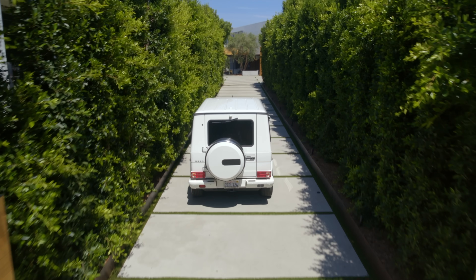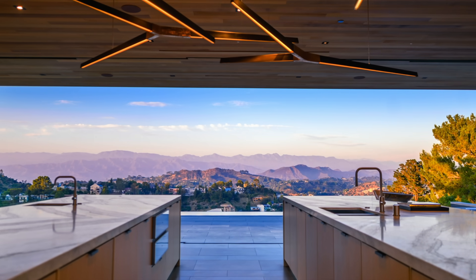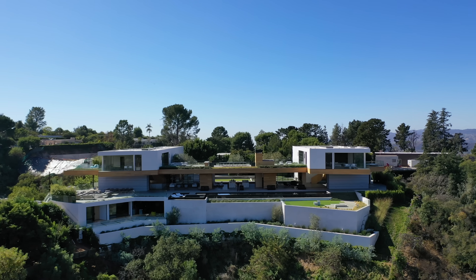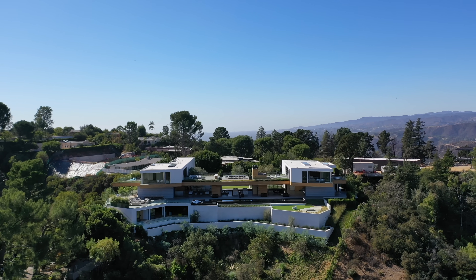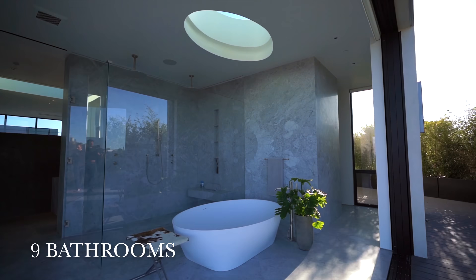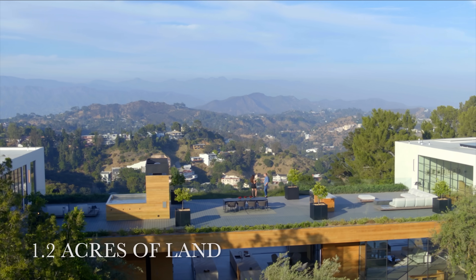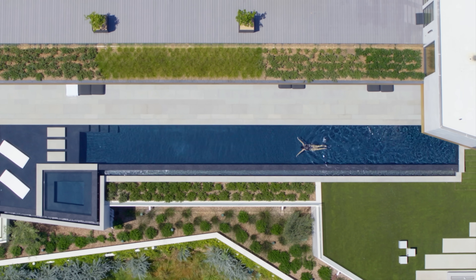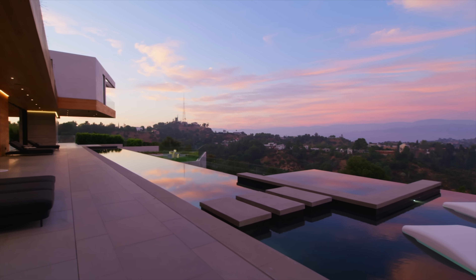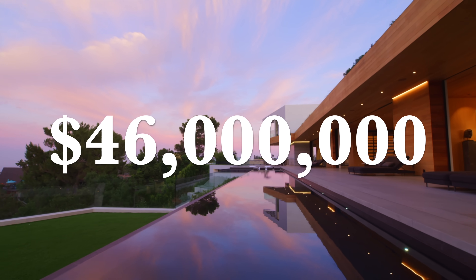Entering through its own private driveway, this modern masterpiece was impeccably designed to frame the experience of the all-inspiring Los Angeles Vista. This mansion has seven bedrooms, nine incredible bathrooms, it's 20,513 square feet set on 1.2 acres of land, complete with an 80-foot long pool. Listed exclusively by Sally Forrester-Jones and Tomer Friedman, currently asking 46 million dollars.